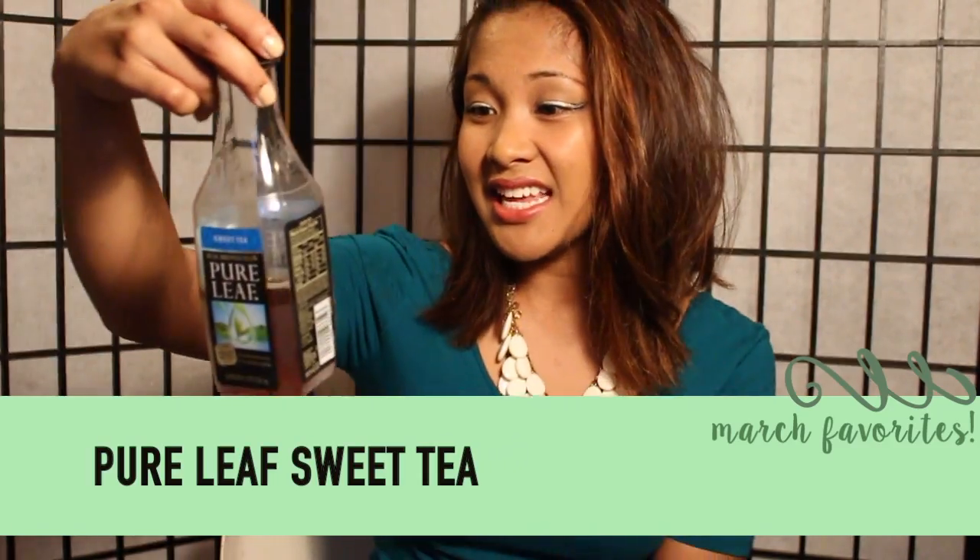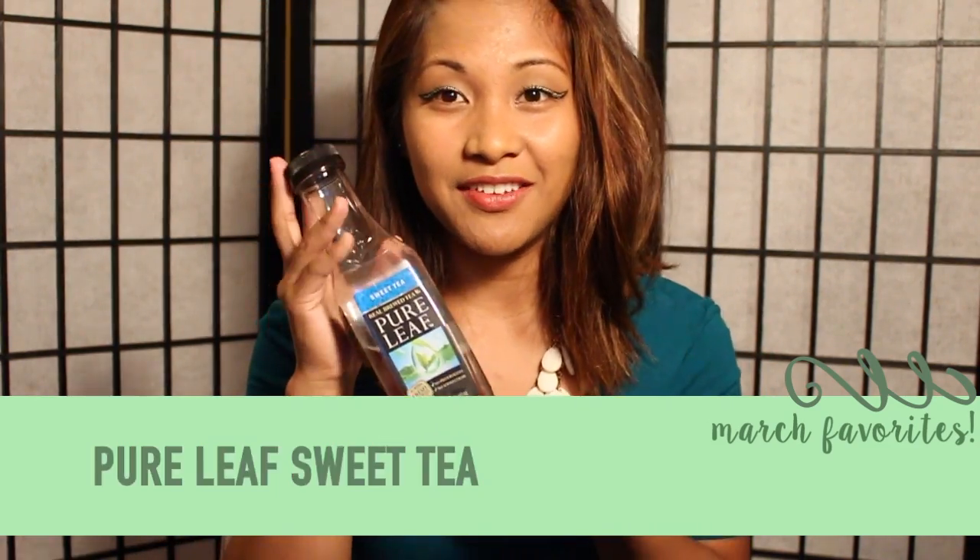Another one of my favorites is the Pure Leaf sweet tea. I already love tea — I don't know why I haven't heard about this until now. When I went shopping for shoes at this cute little Asian boutique, the owner offered me one because she ran out of water. I tried it, I loved it, and it's the best. Every time I go to Target I get this now. I'm sorry Brisk — I love you, but this is even better. It's even better than Arizona tea. Don't tell Arizona tea.